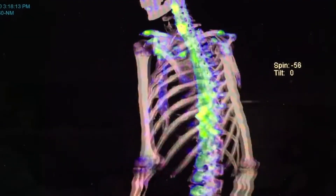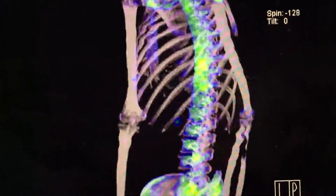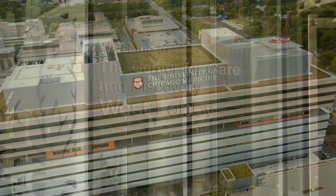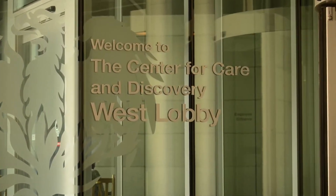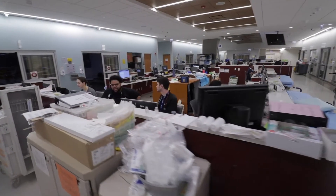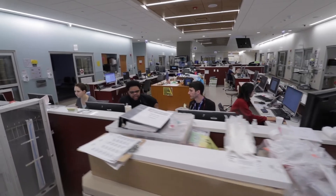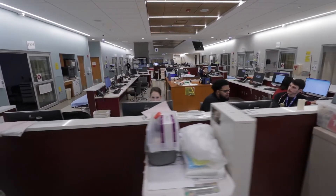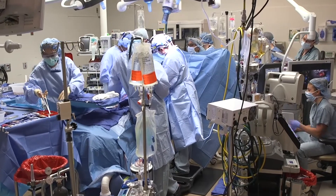Around the corner is our nuclear medicine reading room. Welcome to our neuroradiology reading room located on the fifth floor of CCD, or Center for Care and Discovery — a 436-bed hospital that houses our interventional radiology department as well as our emergency department. The emergency department reading room is where you'll do all your diagnostic calls and be exposed to all the trauma cases we have here at the hospital.